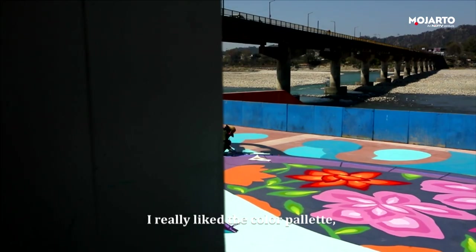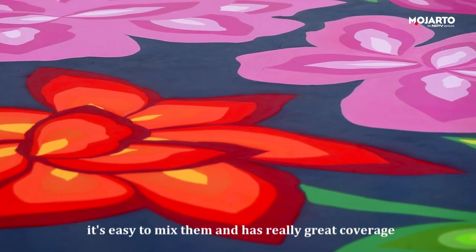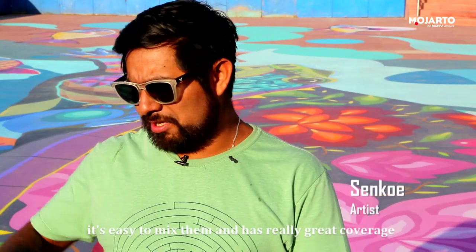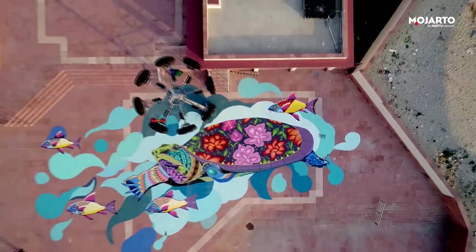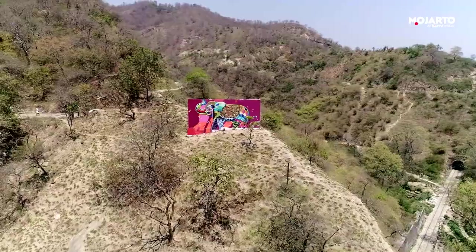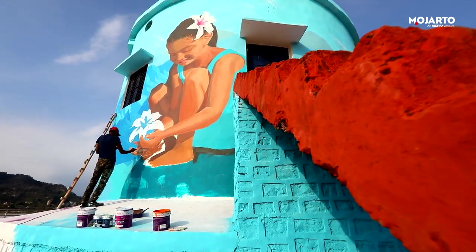I really liked the color palette. It's very easy to mix and it's quite good to cover. I really liked it.